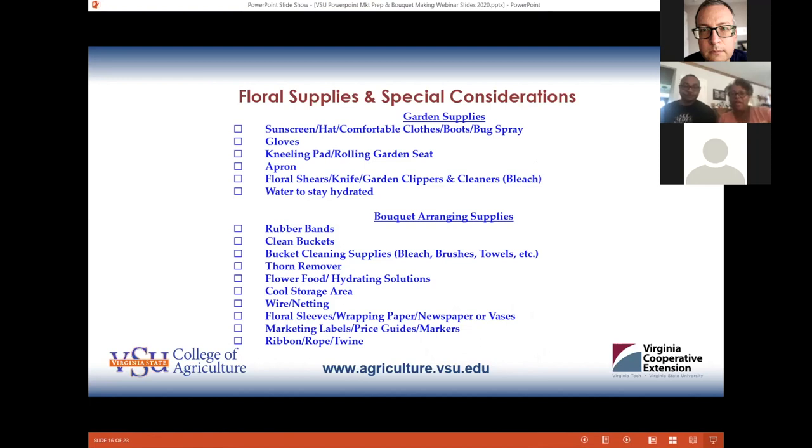Here is a list of supplies I recommend if you plan on being a cut flower grower. Sunscreen is probably number one on my list — a lot of times when you're out there working your flowers it's going to be a very hot day. Also gloves, kneeling pads, and a rolling garden seat.